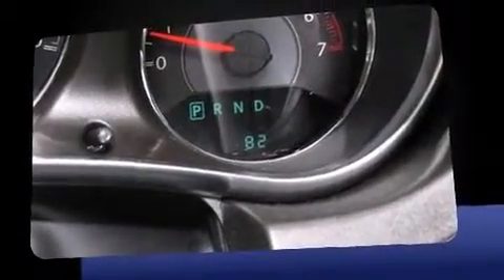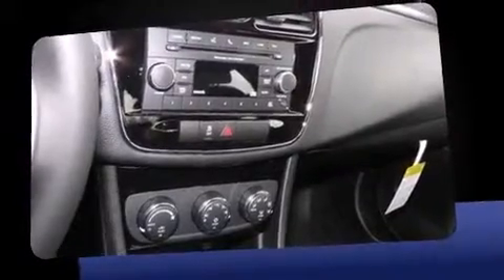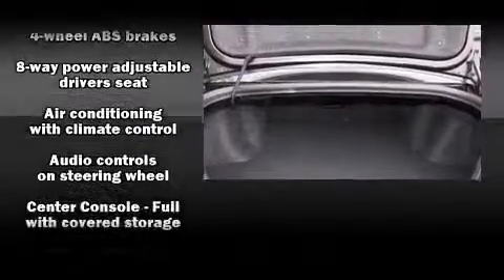Chrysler prioritized comfort and style by including one-touch window functionality, variably intermittent wipers, a trip computer, remote keyless entry, and cruise control.